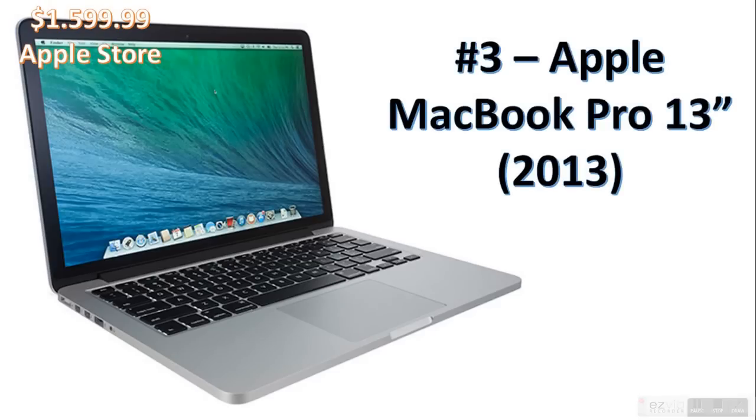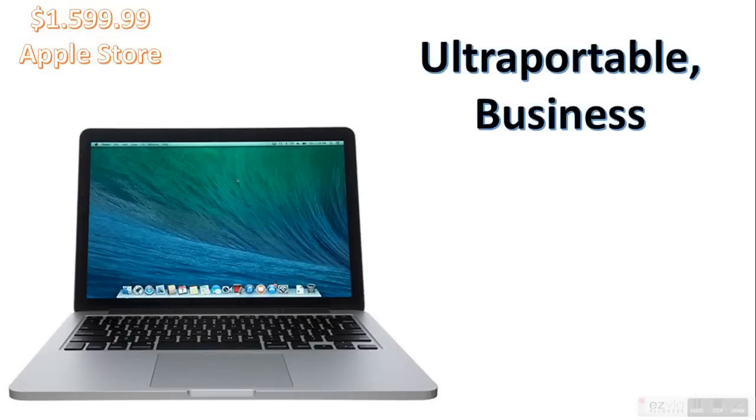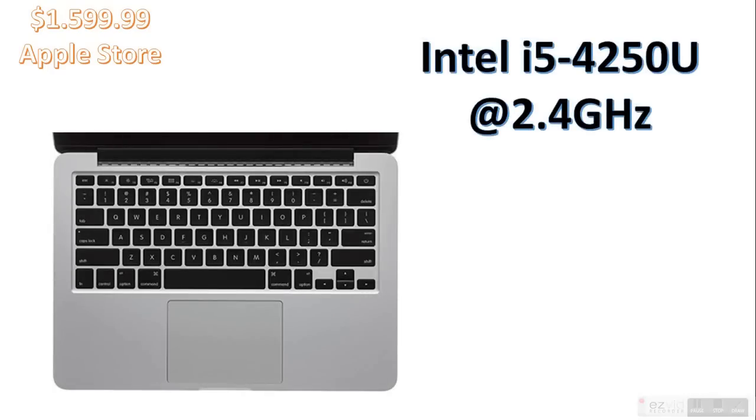Coming in at number 3 is the Apple MacBook Pro 13-inch 2013 model. It's ultra-portable, perfect for anyone who needs an ultra-portable business laptop. It's got a Retina display — highly useful and powerful. It's got the Intel i5-4250U at 2.4GHz, with really good reviews online, so I'd recommend it. This laptop comes with iLife and iWork suites included.